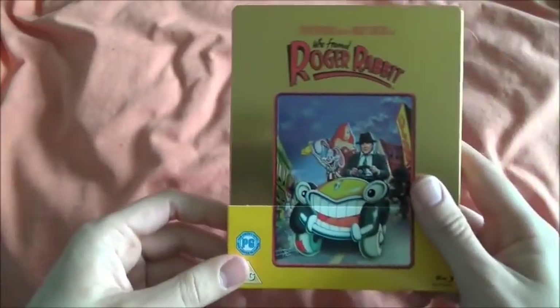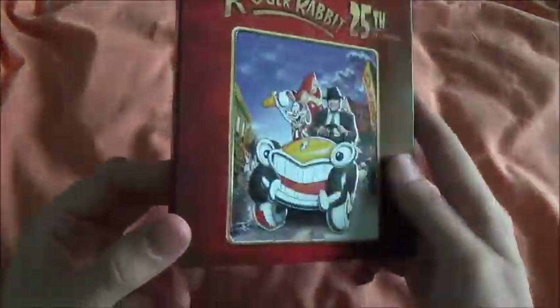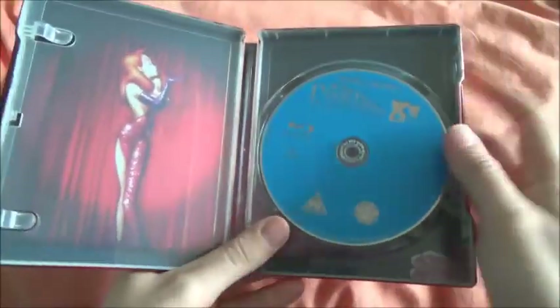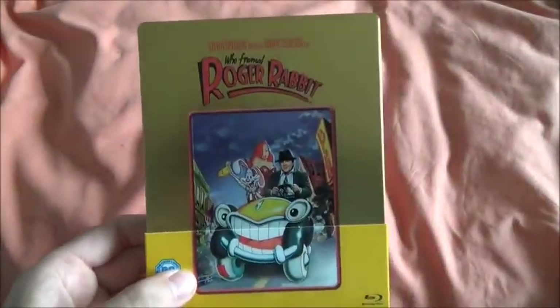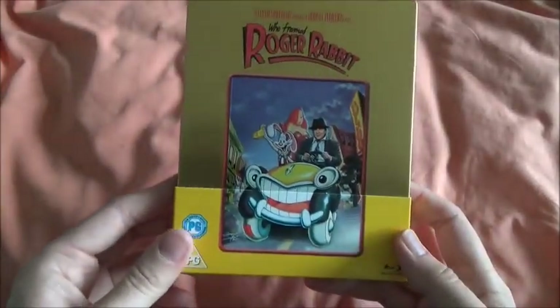Next we have the re-release of Who Framed Roger Rabbit. I also have the original here — this was the first ever Zavvi exclusive Steelbook, which is very hard to find now. It's a very nice Steelbook — gloss finish, embossing on the characters, debossing, a really nice red color, Roger Rabbit coming through the wall, and nice inside artwork. To commemorate the anniversary of that first Zavvi Steelbook, they released this gold version — but I can't see any different embossing on it compared to the original.